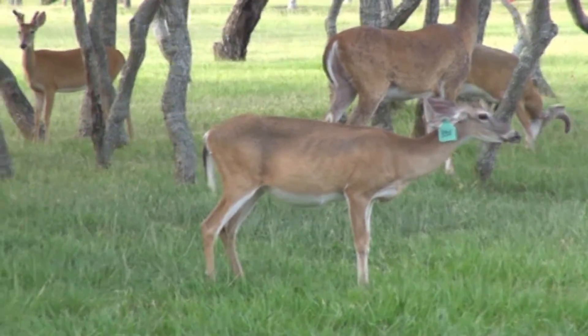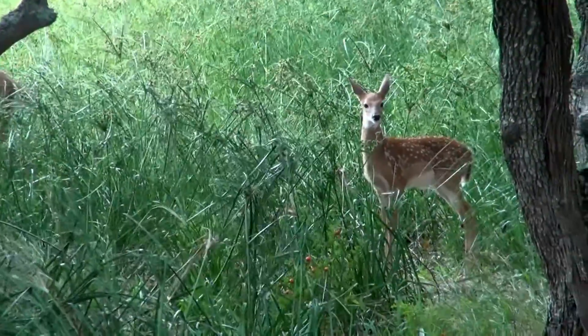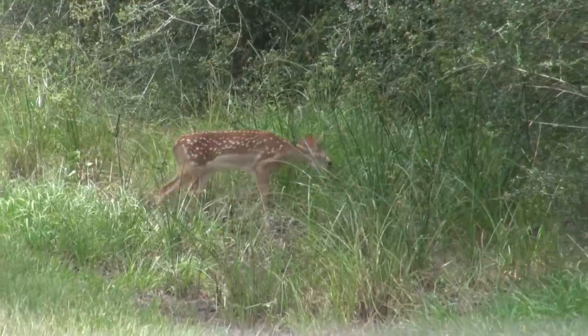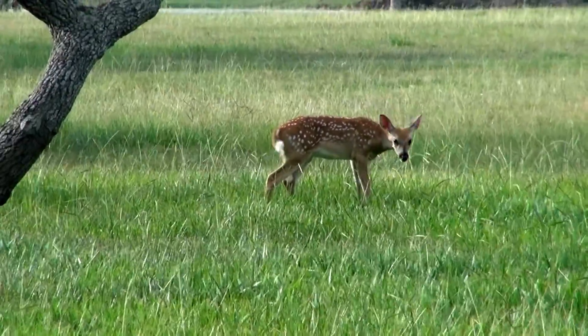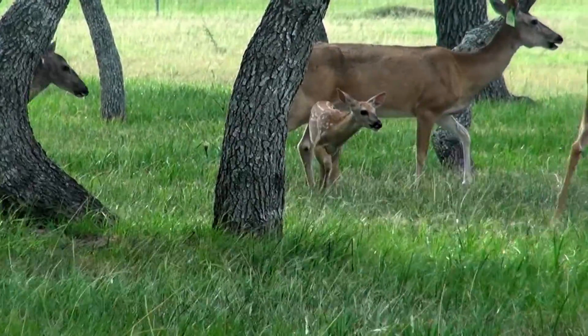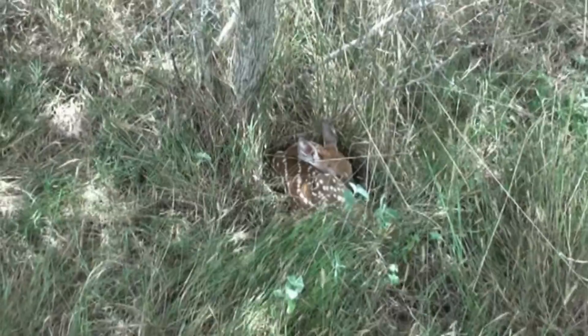Does are pregnant during the winter months and give birth to their young deer, called fawns, in the early spring. The fawns are covered in white spots that disappear after two to three months. Does are very protective of their newborn fawns, only leaving them for short intervals to graze for food.